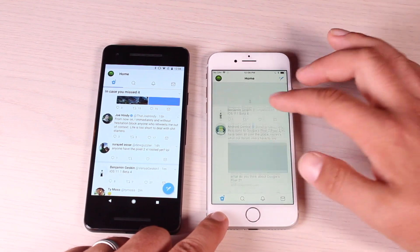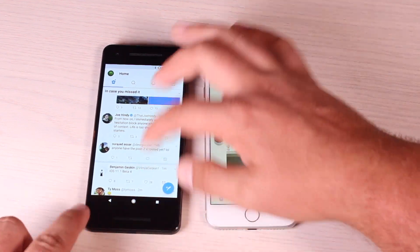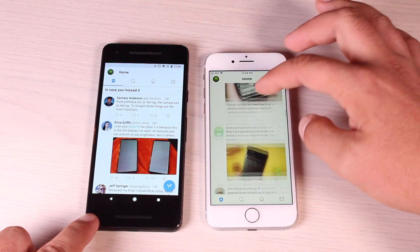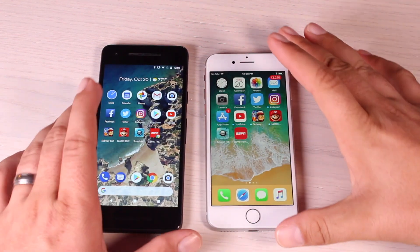Once it's had a bit of time to load, it seems to scroll a little faster on the iPhone 8. So as far as scrolling is concerned, I think we're about even. The Pixel 2 to me seems to move just a little bit smoother than the iPhone 8.